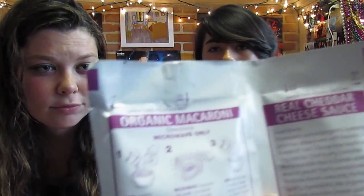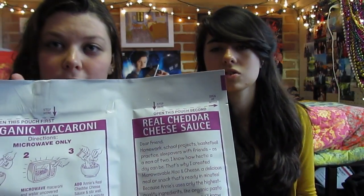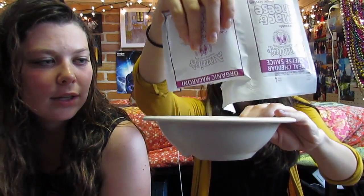First of all, Annie's comes with two very easy-to-read packages: one is organic macaroni and the other is real cheddar cheese. First step: open the package. Second step: pour noodles in cup.